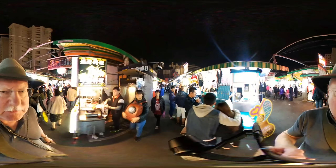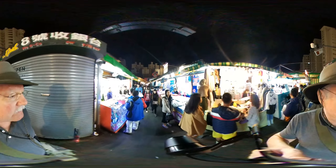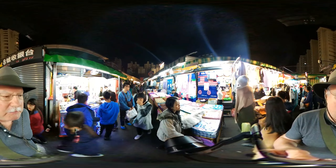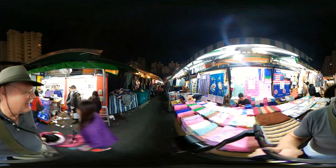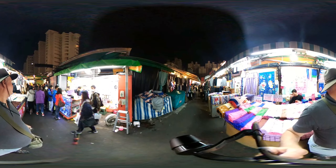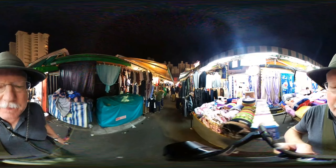Trying not to bump into people here. This looks like a bunch of clothes down here and on my left, more mobile phone stuff. More mobile phone stuff, which you don't really need to see. She gave me the Asian V sign — a picture-taking sign — and said something in Chinese. I said 'yes, because it's 360 degrees.' That was fun.